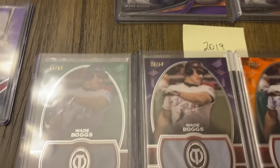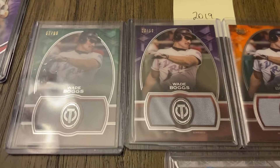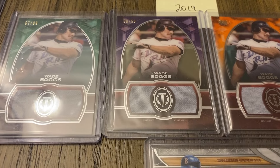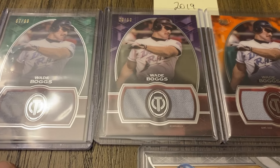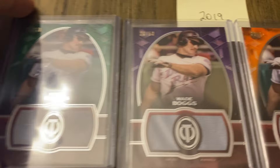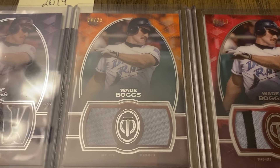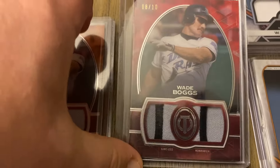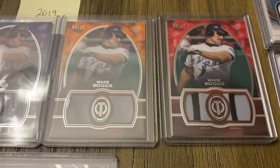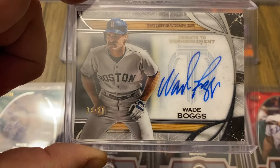On to 2019. In 2019, Boggs didn't have a regular base set of cards — it's all game-used cards. Here is the green out of 99, purple out of 50, orange out of 25, and I do have the red out of 10. And then this is the Tribute to Enshrinement auto, out of 30.